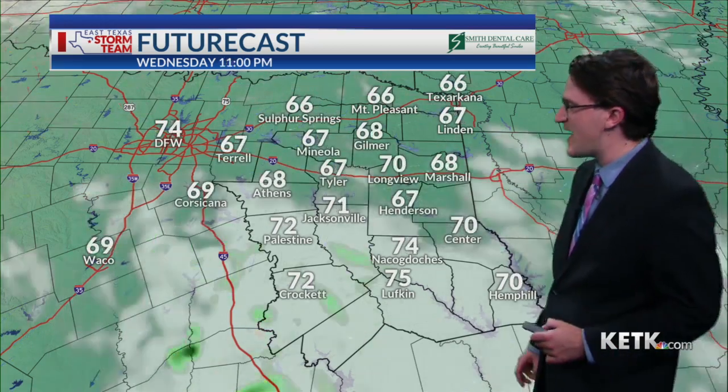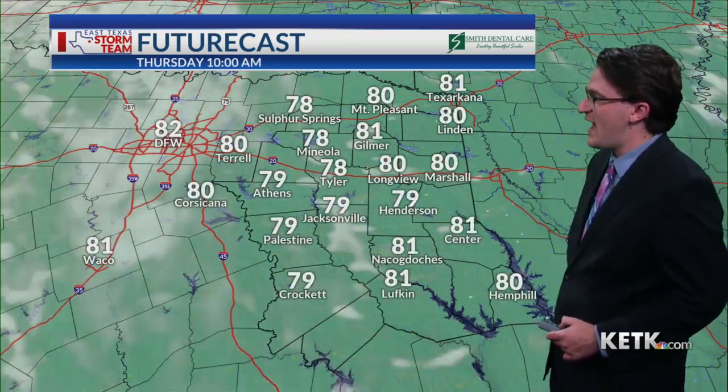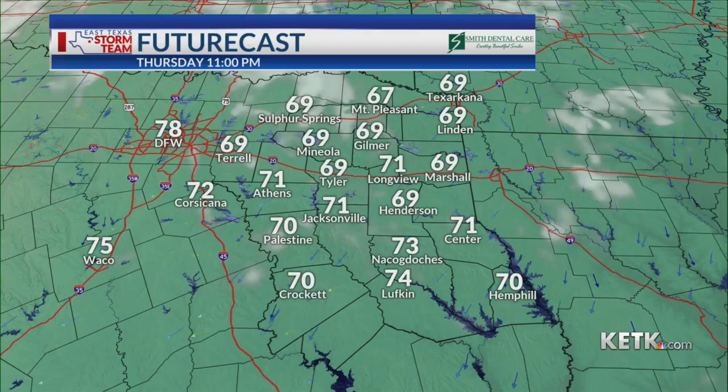As we head into the evening hours after the sun sets, things will actually start to quiet down and then we'll see the clouds decreasing as well through the overnight hours and into your day on Thursday. Thursday should be dry with those high temperatures climbing into the middle and upper 80s.